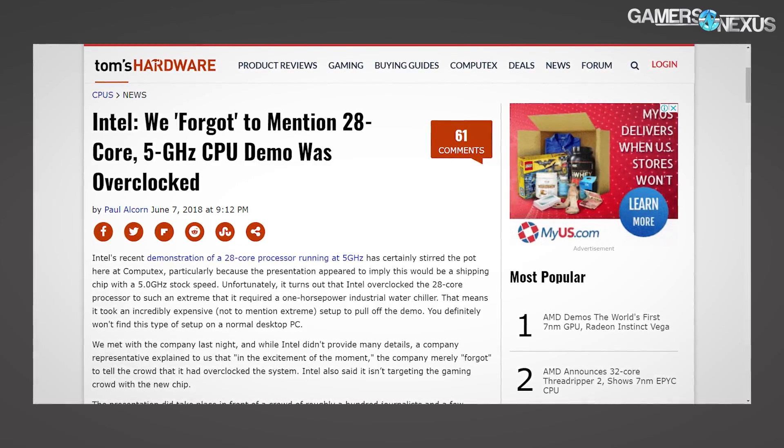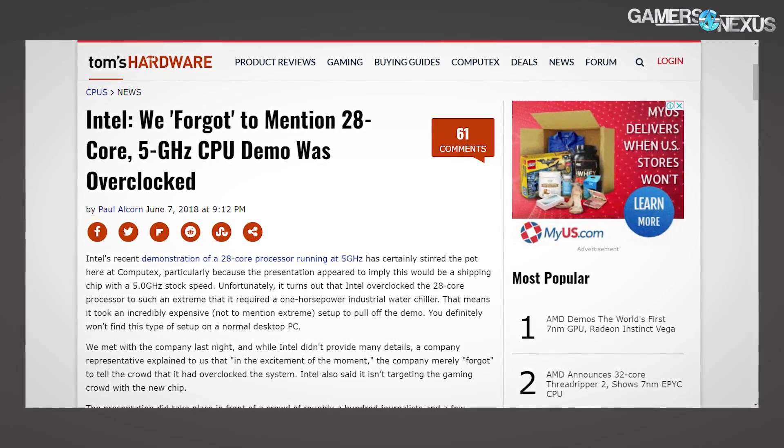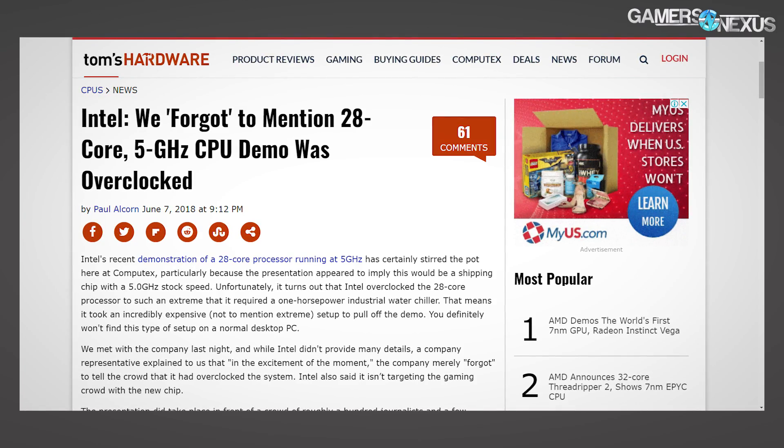The 28-core should eventually be Cascade Lake and it was definitely overclocked during the demo — Intel just forgot to say it, or something along those lines, and that's straight from the Tom's Hardware article which is already public. The 8086K is the other Intel CPU; it's a binned 7700K. It's $425, supposed to be a limited run but from what we understand it's not going to be that limited. It does 5 GHz basically, and other than that it's commemorating old processors from Intel.